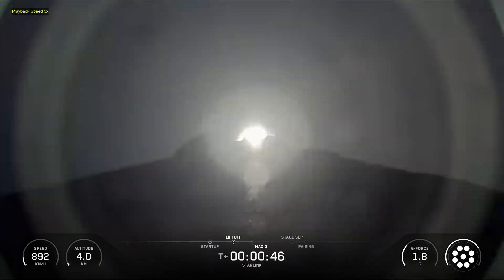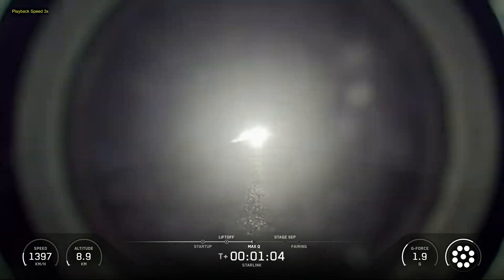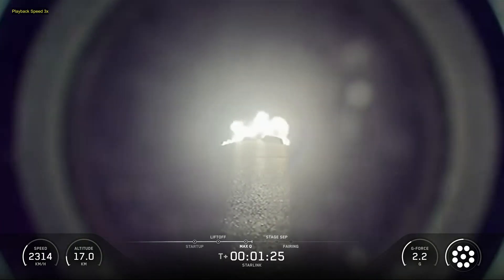This was the ninth flight for the Falcon 9 first stage booster supporting this mission, which previously launched NRL-69, CRS-32, GPS-37, USSF-36, and 4 Starlink missions.